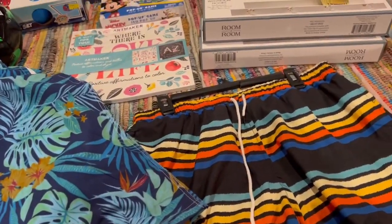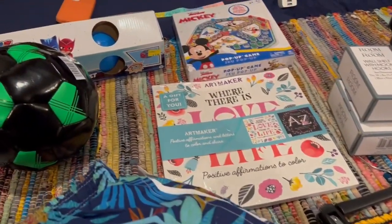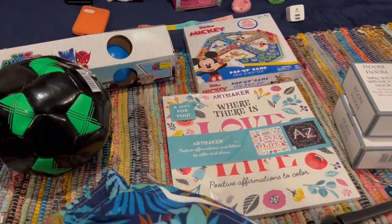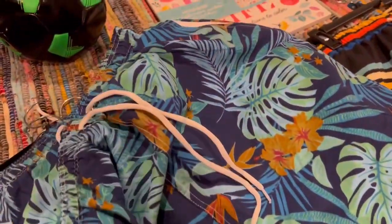Hey guys, I'm back with another video from the other night when we went diving and throwing things in boxes. It's just some of them — the Five Below haul. Now you guys saw me grab a pair of swimming trunks.